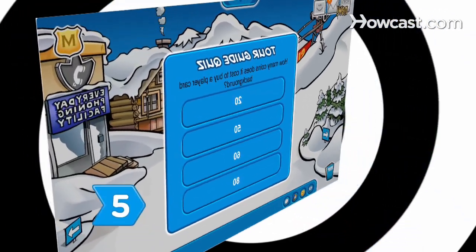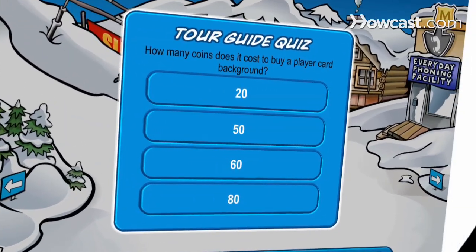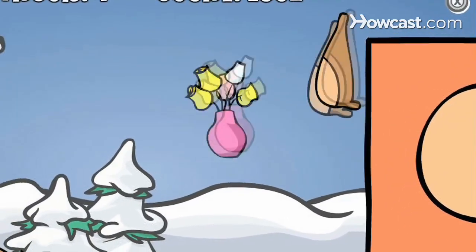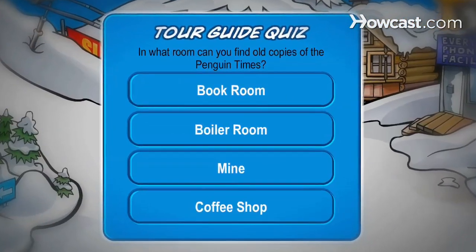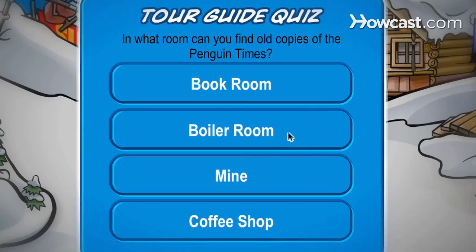Step 5: Answer the question, 'How many coins does it cost to buy a player card background?', by saying 60. Complete the question, 'What is thrown out of the truck in level 4 of Bean Counters?', with the answer Flower Pot. The answer to, 'In what room can you find old copies of the Penguin Times?', is Boiler Room.